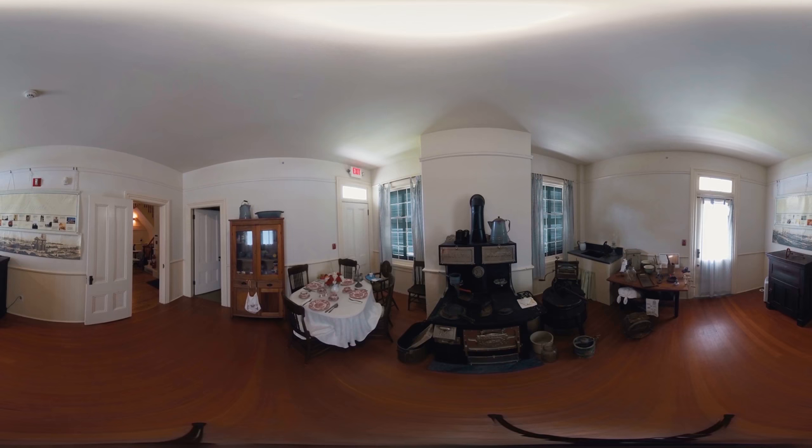The kitchen seen here is truly the heart of the home. You can see here the old wood-burning stove, although most of the time it ran off coal here at the lighthouse, because wood was not easy to come by here on the point. A lot of the artifacts you see here are anywhere from 1874 through to 1927, all the eras of our lighthouse keepers.